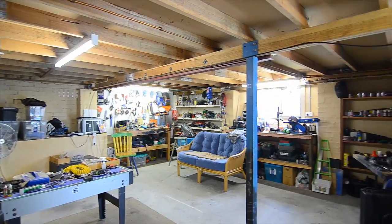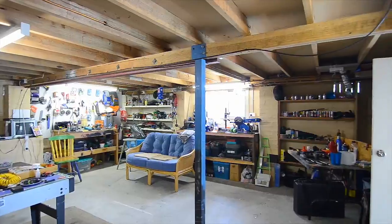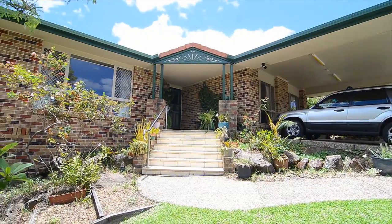We've also got a downstairs toilet and a huge workman's shed that will be a great hit with the fathers and males of the household. I know you're salivating to get into this property, so please give me a call today to organize a private viewing of this delightful home — otherwise I'll see you at the open.